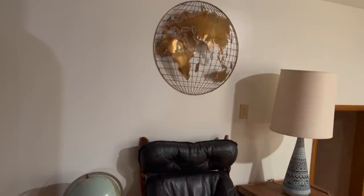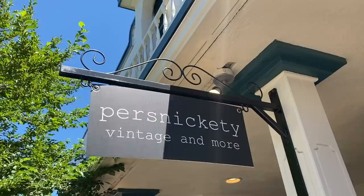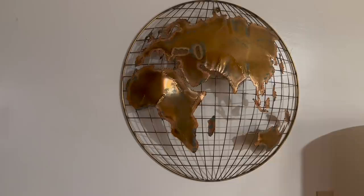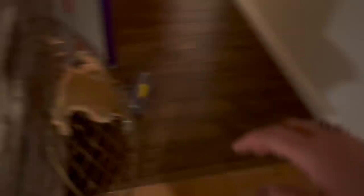Over here is not quite finished — I haven't decided what I'm going to do yet and I just need a little more time. I actually have the other one of these. I found the pair at Persnickety in downtown Vancouver — it's an amazing vintage store. They had the pair for around $300, and these retail for around $1,500 to $2,000 for the pair. They are so hard to find. I think I'm going to have them hanging side by side.